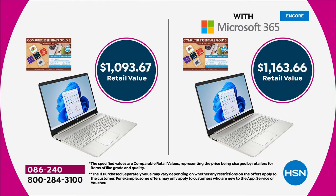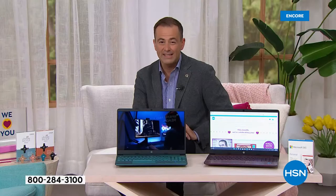You can choose with or without Microsoft Office. With Office is $649.99, saving you $150 off the regular HSN price. Without is $599.99, saving you again about $150 off HSN and around $400 or $500 off full retail.